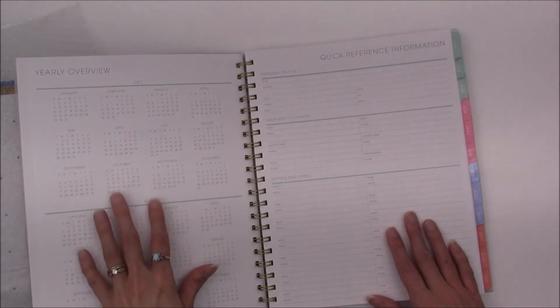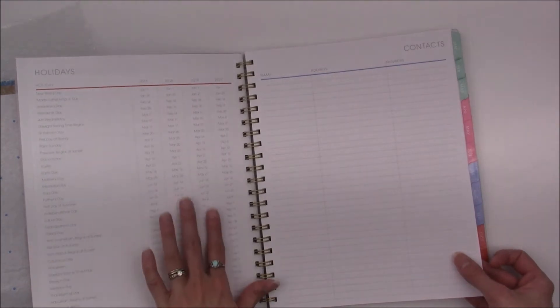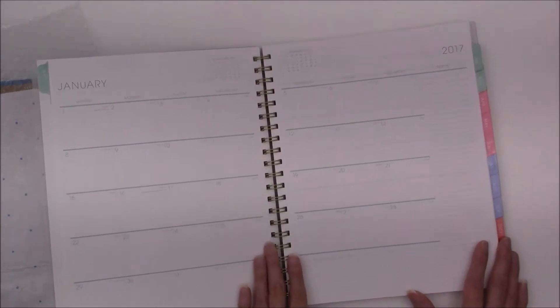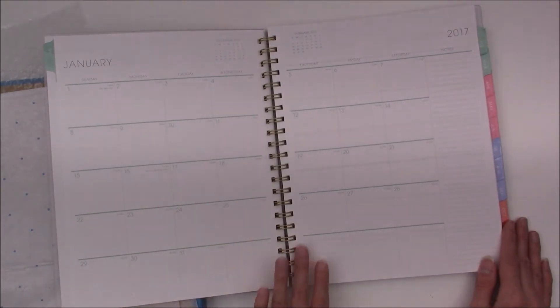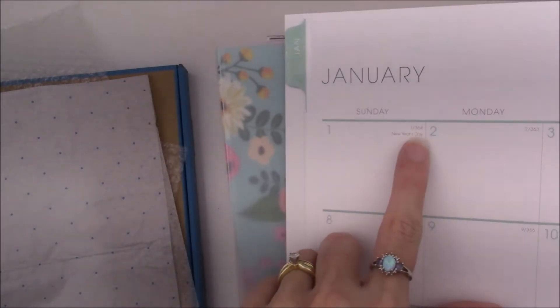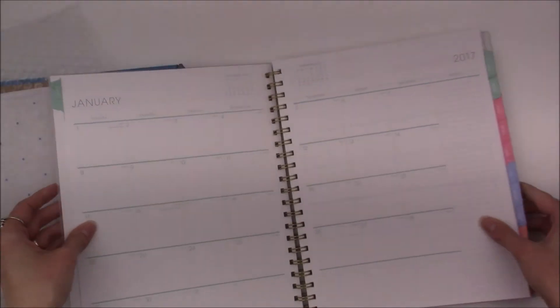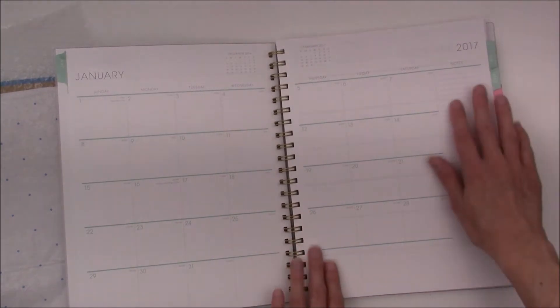There's a yearly overview with a quick reference page just like their normal planners, a list of holidays, and quite a few contact pages. Then here is the monthly layout, which is nice — plenty of room to write in. I like that it tells you what day of the year it is, like January 20th is obviously the 20th day of the year. That's kind of neat.